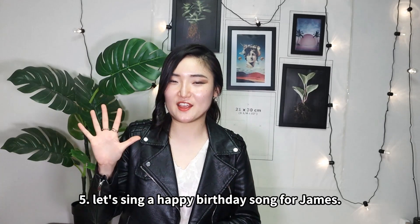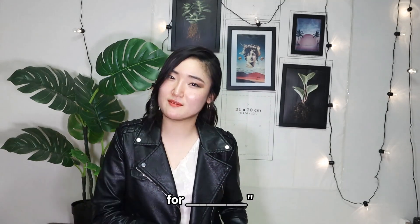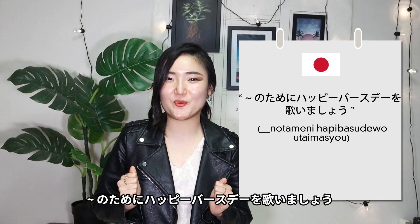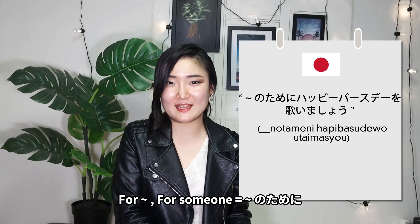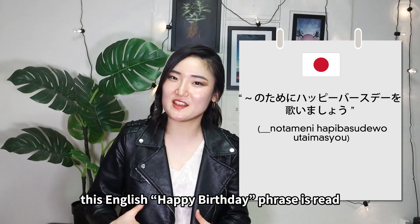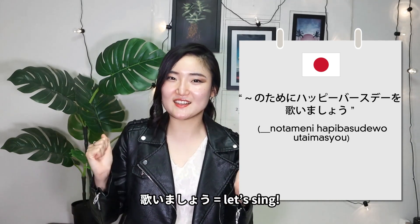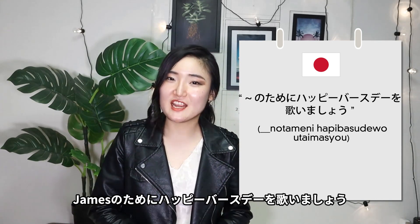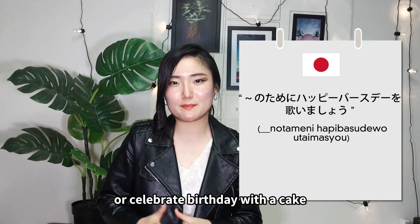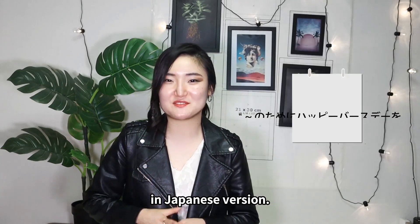Fifth: let's sing a happy birthday song for James. The phrase is: [name]のためにハッピーバースデーを歌いましょう. 'Blah blah no tame ni' means 'for someone.' In Japan, when they throw a party or celebrate a birthday with a cake, Japanese people also sing the universal happy birthday song — of course in the Japanese version.